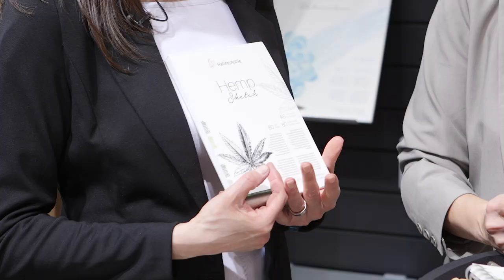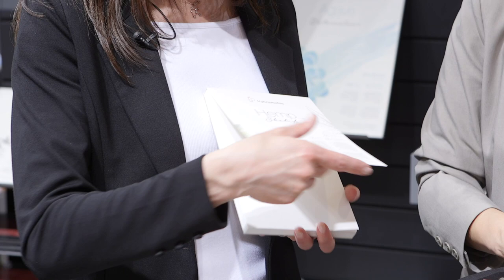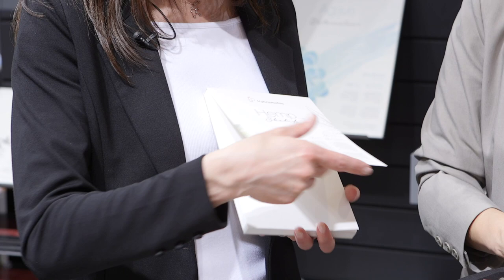Besides agave, they've also used hemp fibers to develop a paper: the Hemp Sketch, at 80 gsm. It's a sketch paper combining 60% hemp fibers and 40% cotton fibers. It's perfect for dry painting techniques — it has a very grainy surface texture that holds pigments well. It's suitable for pencils, charcoal, and red chalk, but you can also make beautiful rollerball paintings on it. The Hemp Sketch is available only in pads, in different formats.